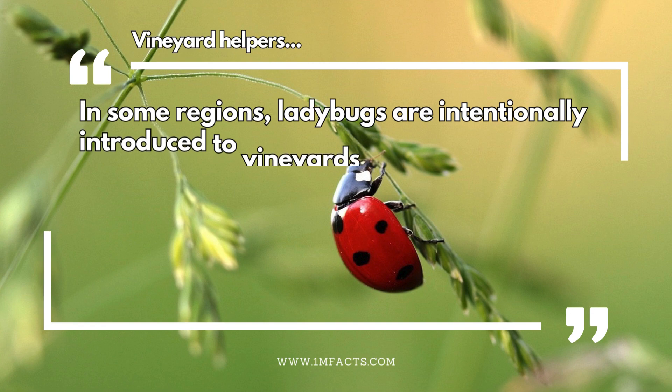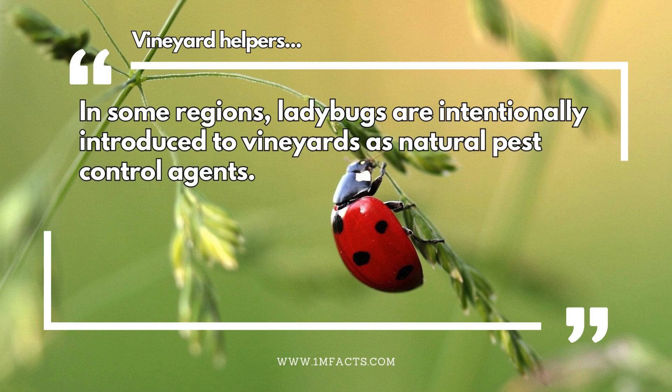Vineyard helpers. In some regions, ladybugs are intentionally introduced to vineyards as natural pest control agents.